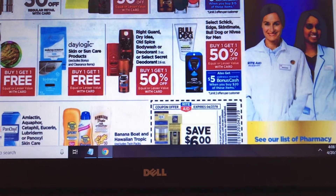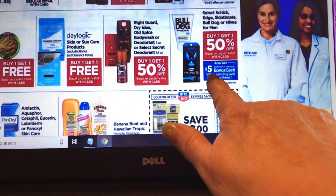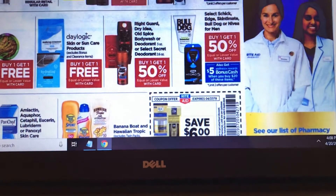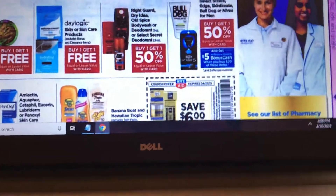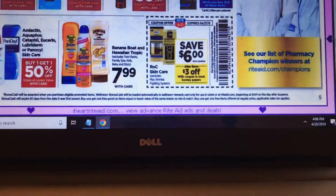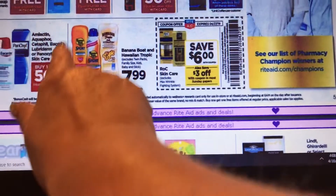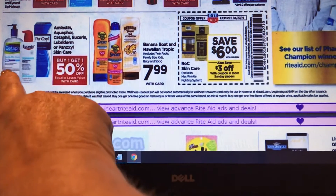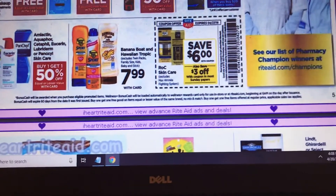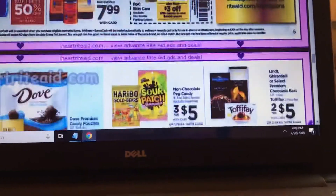There are app coupons from Ibotta, Checkout 51, and Savings Star. The razors are buy one get one 50% off and when you spend $20 you get back $5 — I know we have coupons for the Schick razor so I'll look at that deal. Cetaphil, Eucerin, and these other products are buy one get one 50% off — I know we have coupons for those.